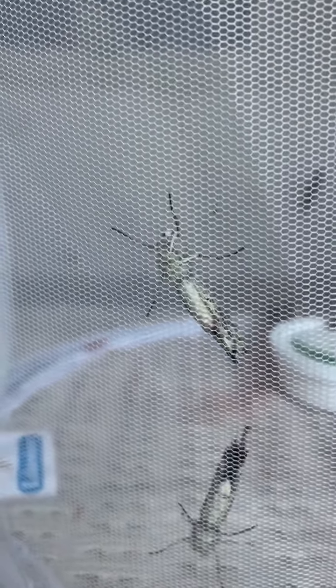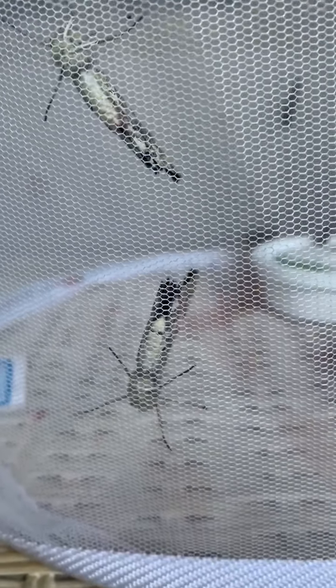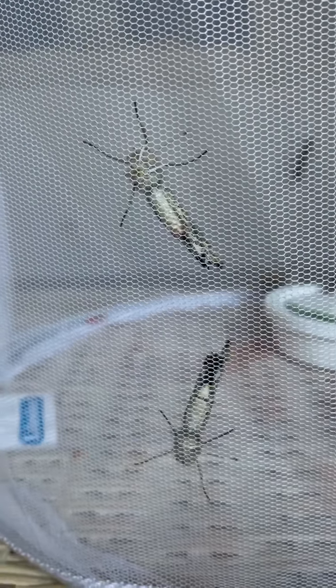I see antennas. I see legs. I see a head and a tail. That's the underneath part. They're not moving very much right now — they're learning. It takes time.